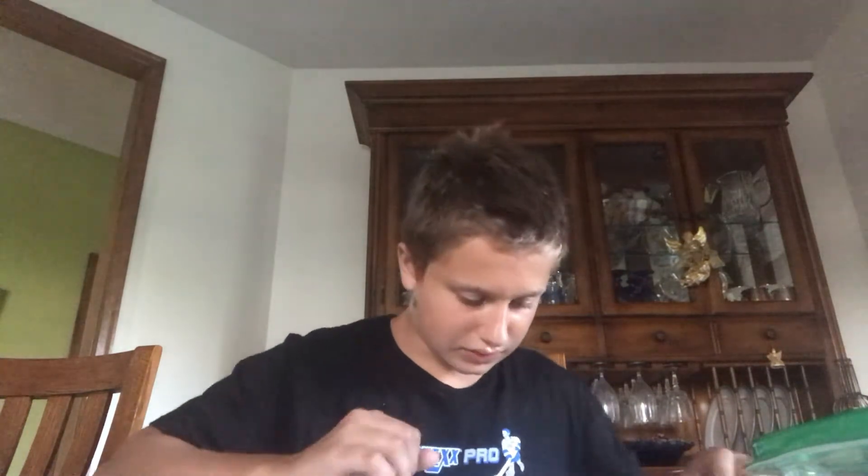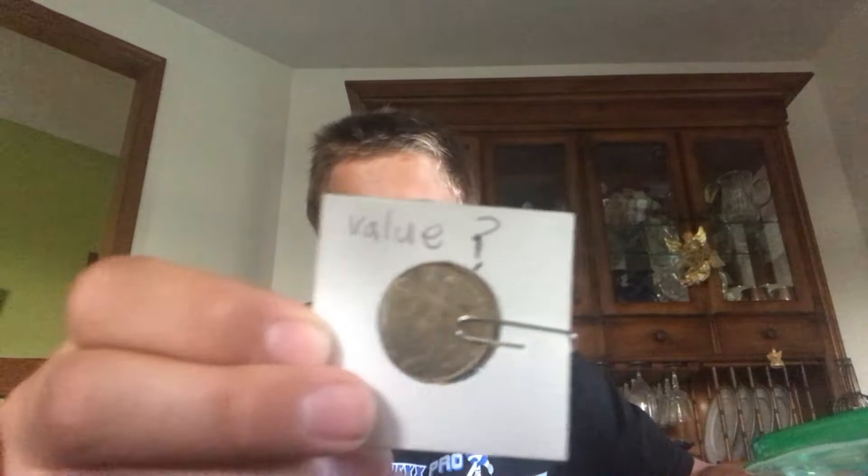Next up on our list, I've got a little coin I picked up geocaching. I forgot what I put in there but I got this little coin from geocaching.